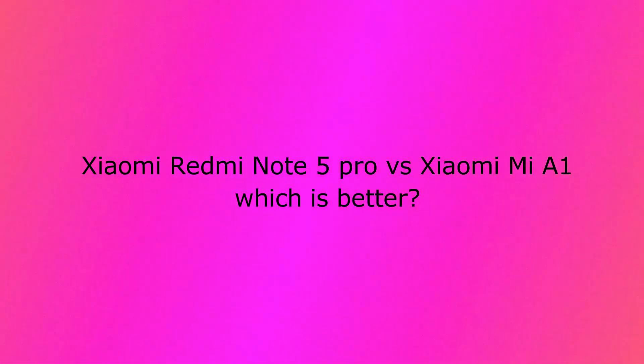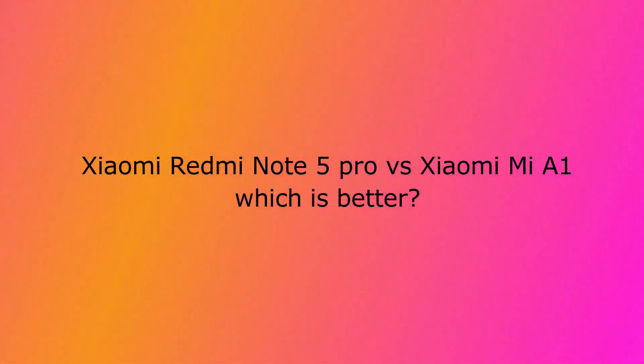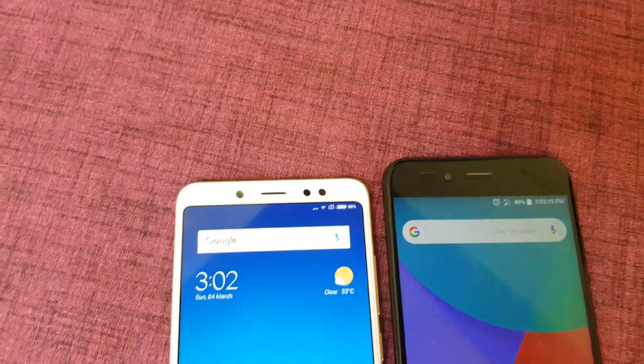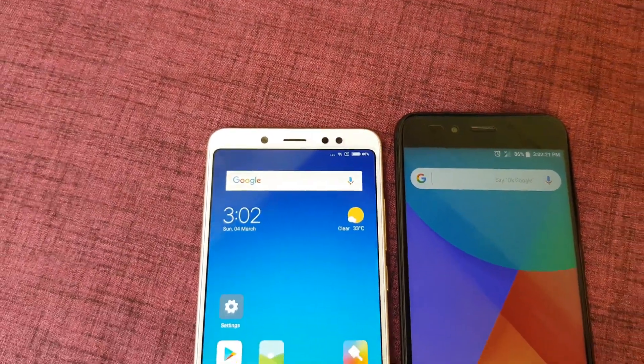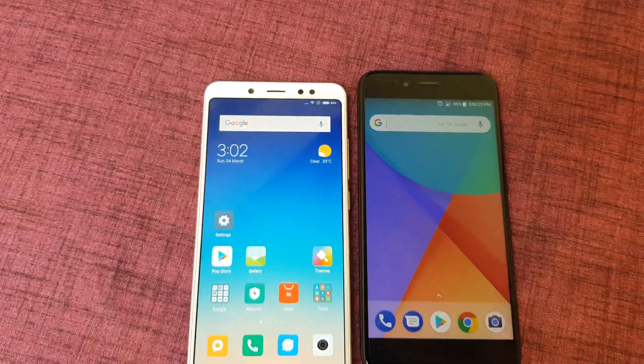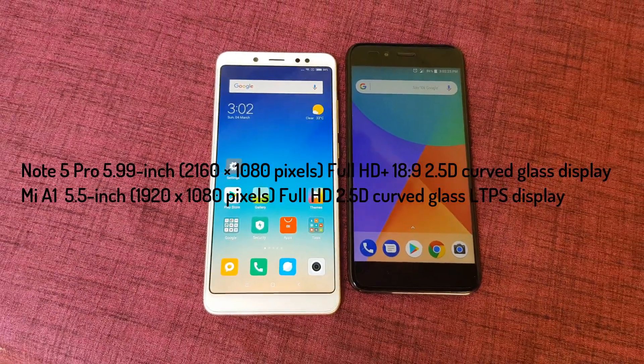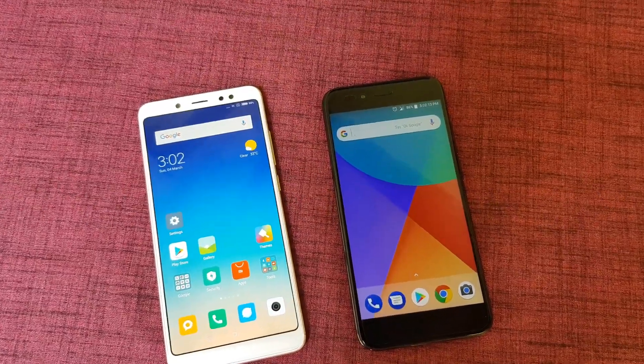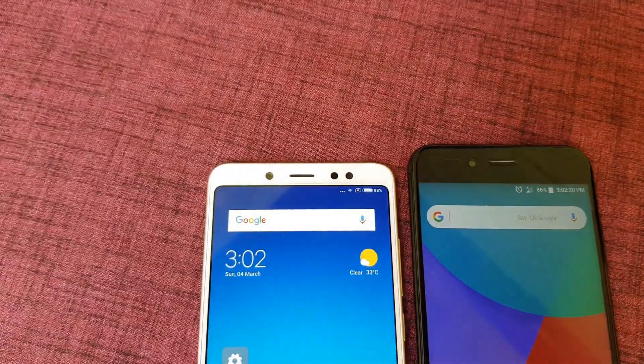A comparison between the Xiaomi Redmi Note 5 Pro and the Mi A1 smartphone. Both smartphones are priced at ₹13,999 and both come with a fingerprint scanner on a metal body. The Xiaomi Redmi Note 5 Pro has a 5.99-inch Full HD+ display, whereas the Mi A1 has a 5.5-inch Full HD display. Both produce good color output.